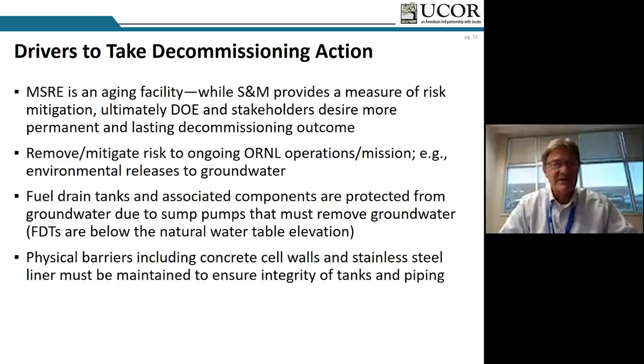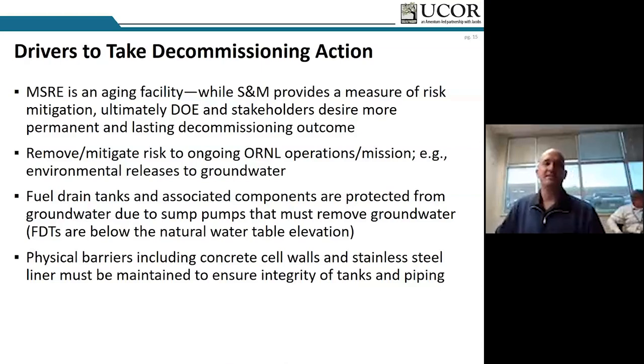MSRE is really in a layup or safe store state at the moment. When I came to UCOR in 2016, one of the first things I participated in was doing an evaluation of how to stabilize this facility. At the time, K25 was the focus of this cleanup contract. We've now started moving towards ORNL and Y12 objectives. Those facility stabilization activities are very important because MSRE was not one of the first facilities we wanted to address — we're going after some of the easier reactor facilities and isotope development facilities first.